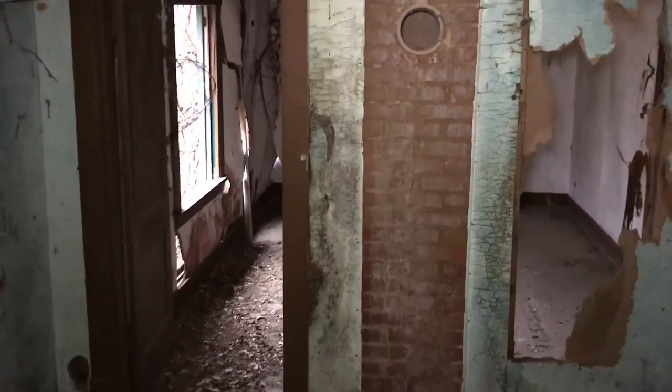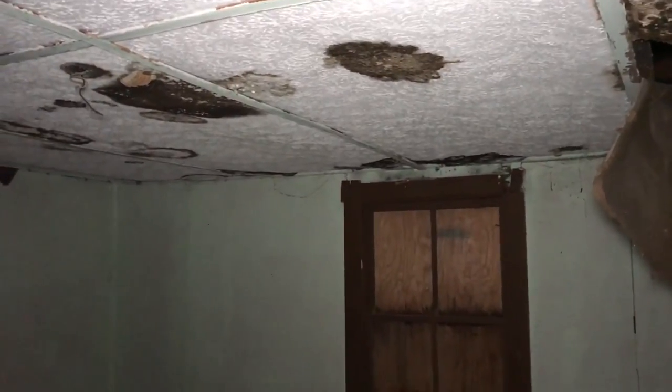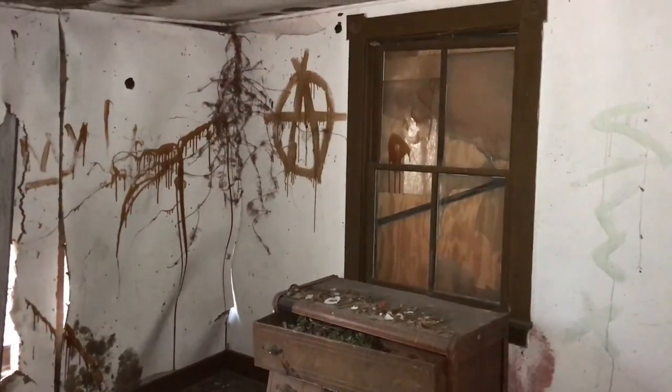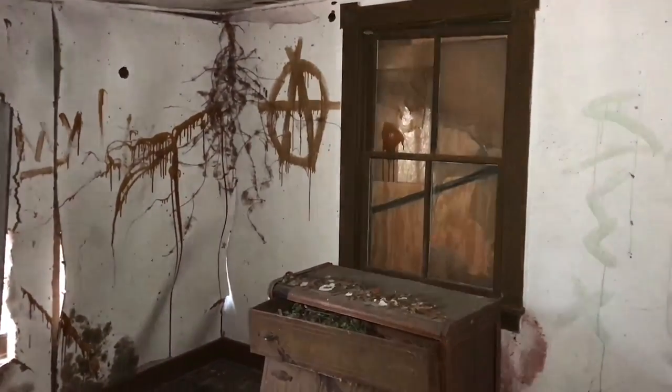It's an old freezer. Look how the floor is sinking — I'm just going to show you those rooms real quick. Here's the final room.